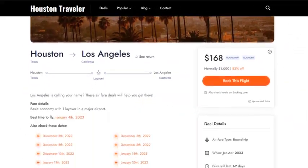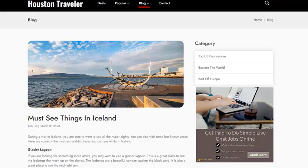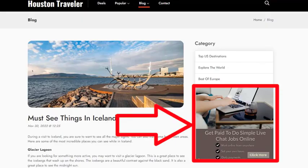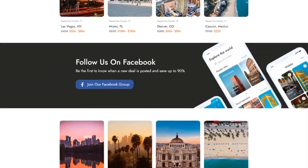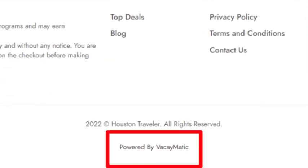The third income stream allows you to earn commission from promoting popular events, sightseeing, and things to do in the city of destination. Number four, your site also has banner ads with your affiliate links in them, and every time somebody clicks them and buys, you get paid commission. And finally, number five lets you put an optional affiliate link in the footer of your site, promoting the software itself. So if you want to spread the word about Vacaymatic, you can also earn that way.